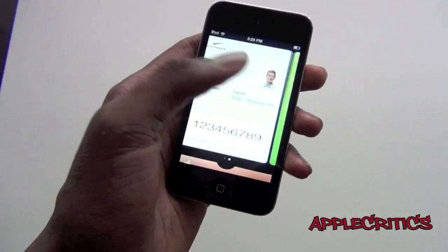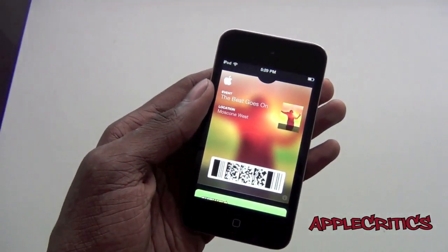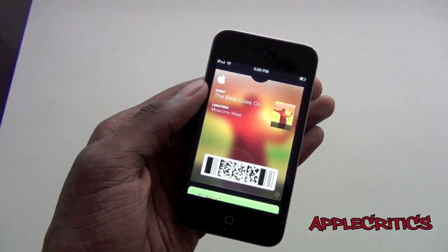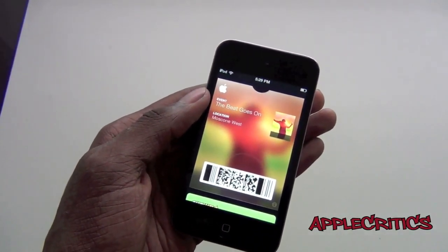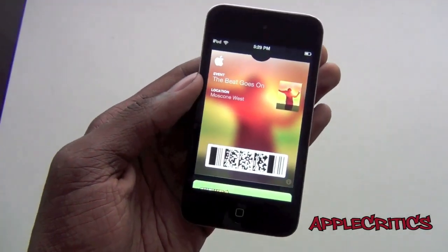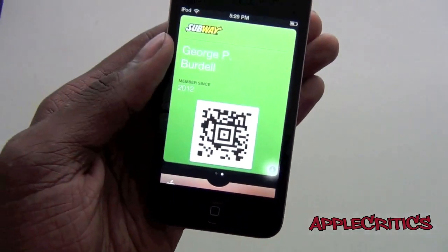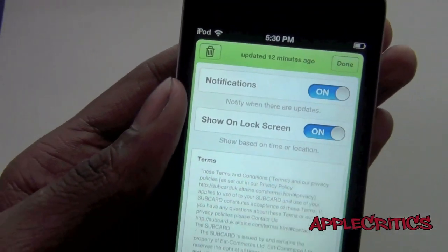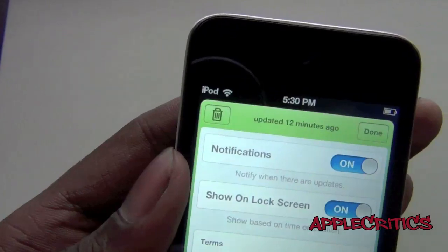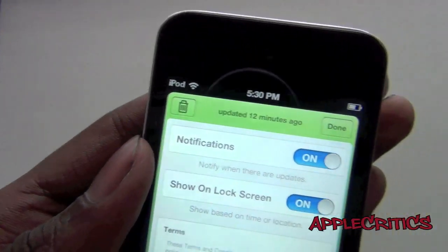It is a very great app and it basically centralizes everything on your device when it comes to business cards and everything. This is going to be very innovative when iOS 6 is released in the fall. And I can see myself using it a lot. So you have an information panel right here — you can choose your notifications and it tells you when you updated it.